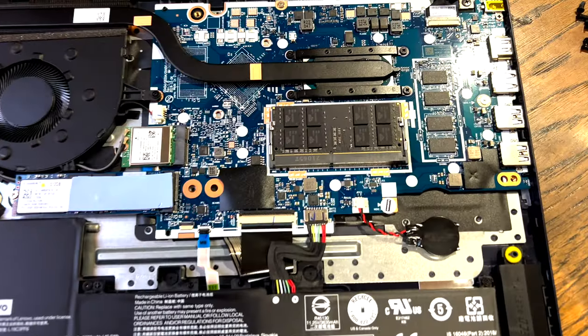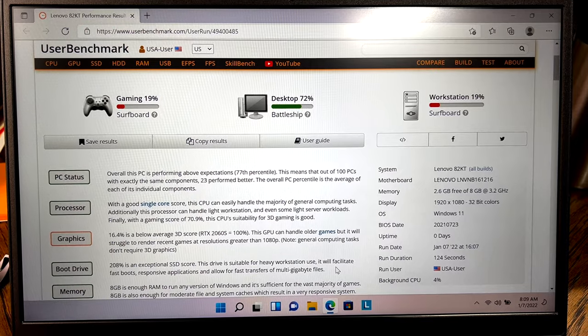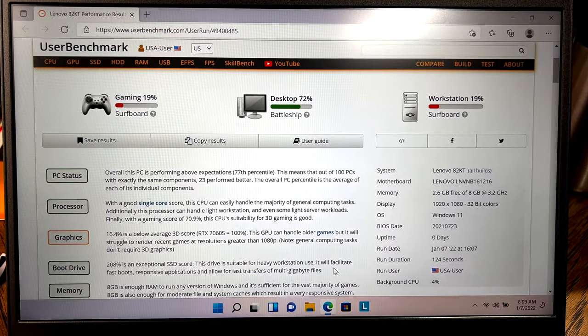Specs on this thing: this particular unit comes with 8 gigabytes of RAM. It's a 4x1 slot system, meaning it will max out at 20 gigabytes, but you can pop the bottom cover off and toss in a larger RAM stick. It has a 256-gigabyte NVMe solid-state drive, upgradable to 512 gigabytes, 1 terabyte, or 2 terabyte. It has the Ryzen 5500U processor and Radeon graphics. UserBenchmark gives this thing about 19% on gaming, 72% on desktop, and 19% on workstation.